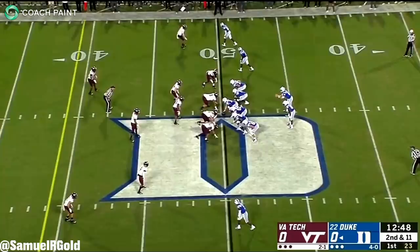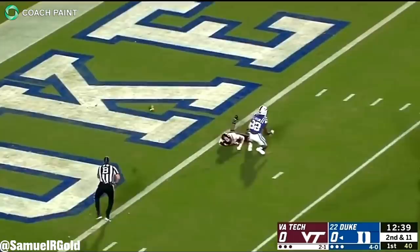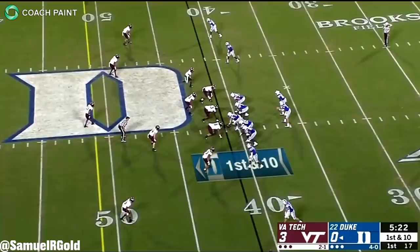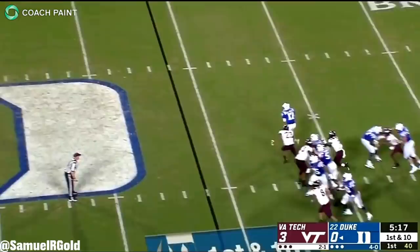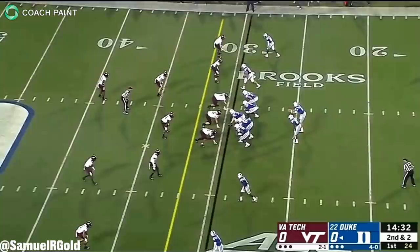Both Manning and Jones have a nasty habit of forcing balls into impossible windows. While I do think these two players have their similarities, I just don't think Jones processes the game anywhere near as quickly as Eli does. Eli's ability to quickly move through his progressions based on the situation is what made him a great quarterback. I just don't think Jones has shown that ability yet, and I don't think Jones is nearly as clutch as Manning. I honestly see Jones as a poor man's version of Eli — a lot of the bad, but only some of the good. This is why he's not a first-round player on my board.